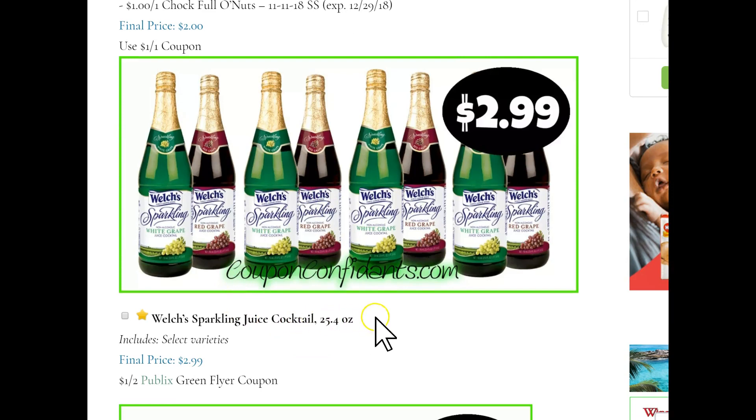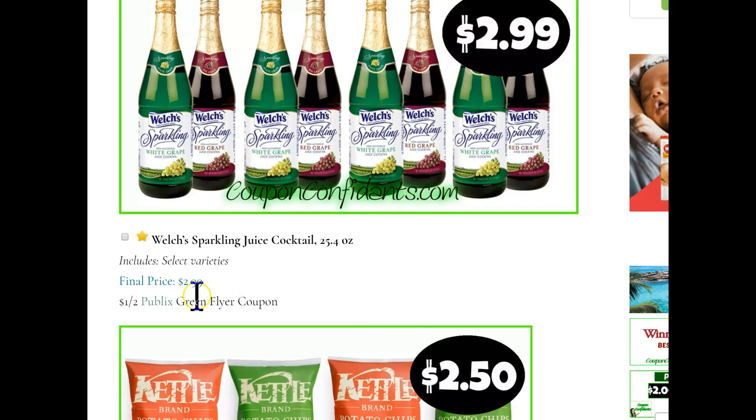Welch's sparkling juice cocktails, 25.4 ounce. The regular price on these is $3.49 in my store. We will have a $1 off two Publix green flyer coupon. Remember, you can always hit Publix here and print those — it will take you to Publix's website. Or you can pick up the flyer inside your store; there should be a carousel in the front of the store, or you can get yours at customer service.